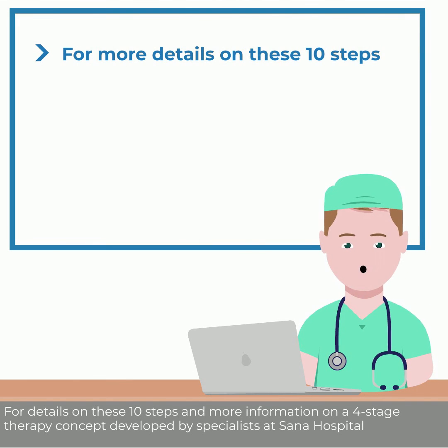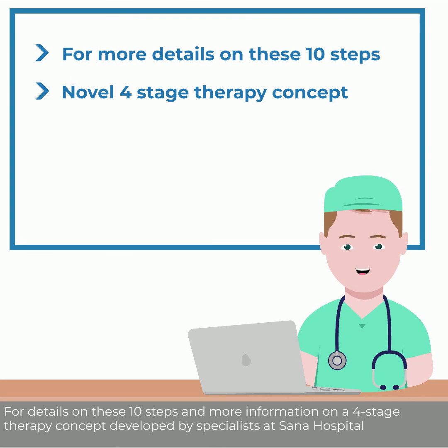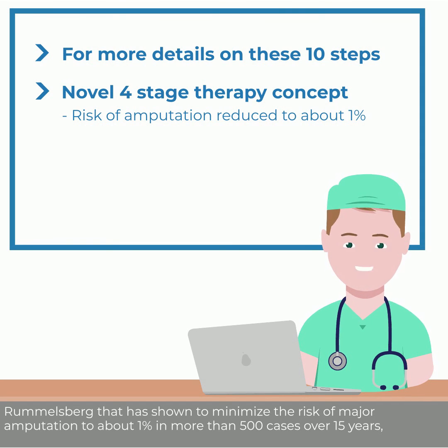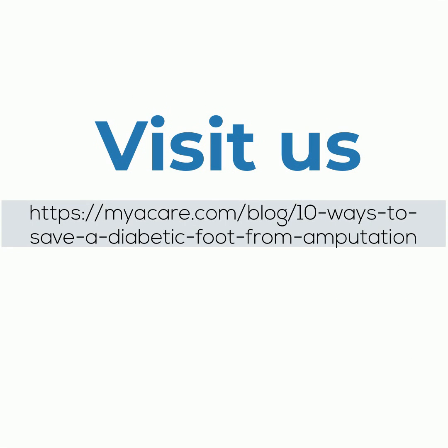For details on these 10 steps and more information on a four-stage therapy concept developed by specialists at Sana Hospital Rummelsberg — which has shown to minimize the risk of major amputation to about 1% in more than 500 cases over 15 years — please read the full article available on this link.